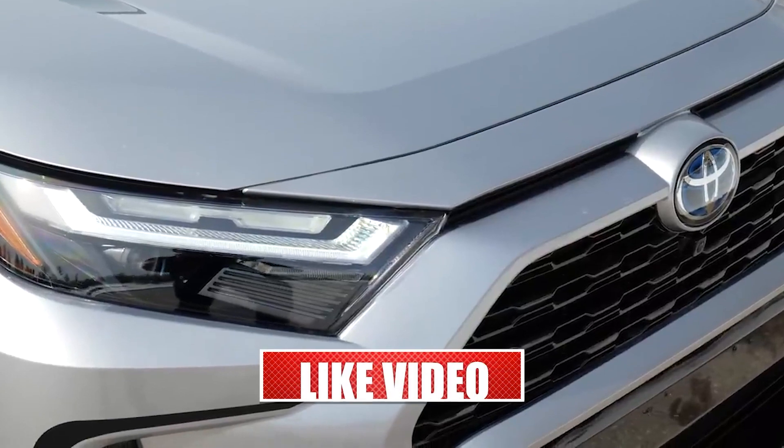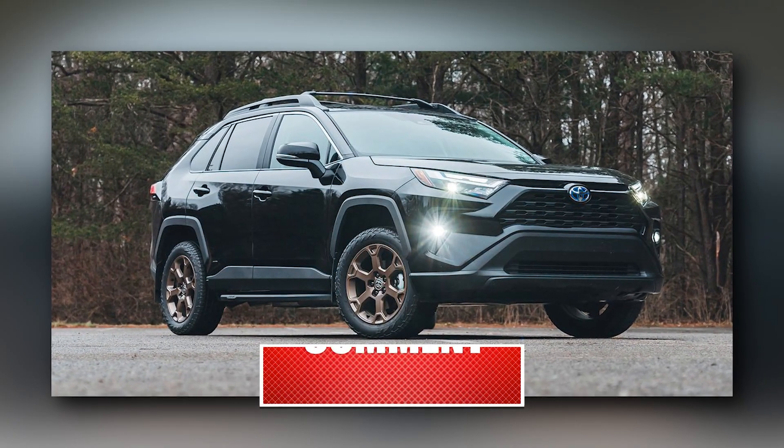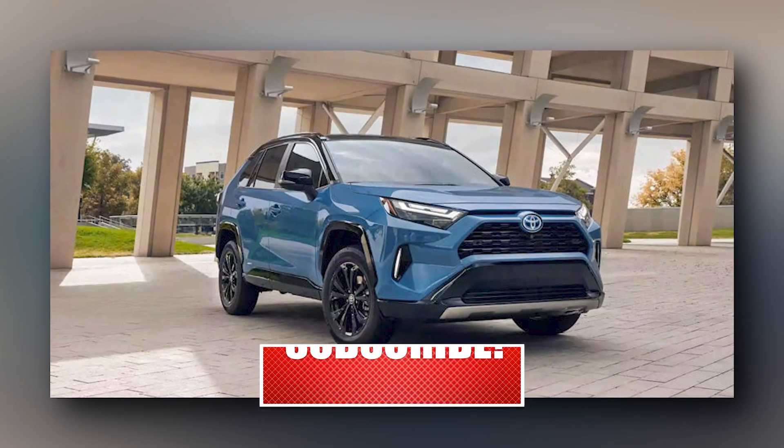We hope you loved watching this video. If you did, kindly subscribe and share it with your friends. Also, press the bell icon to stay updated for more videos like this.